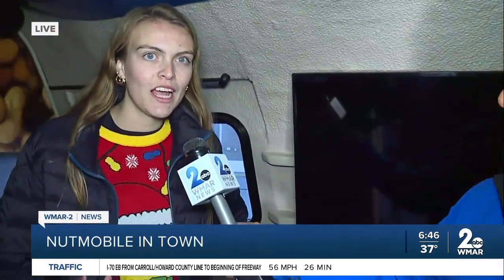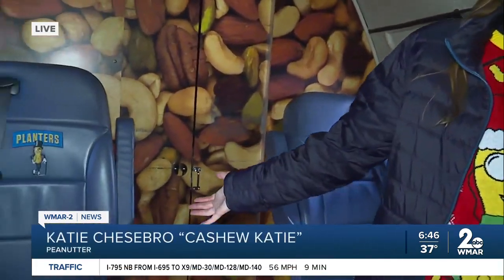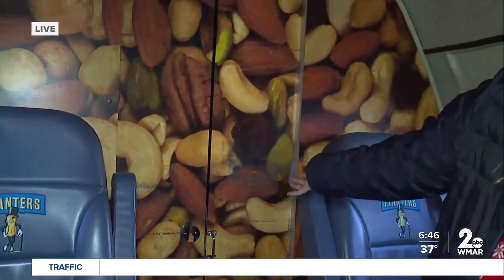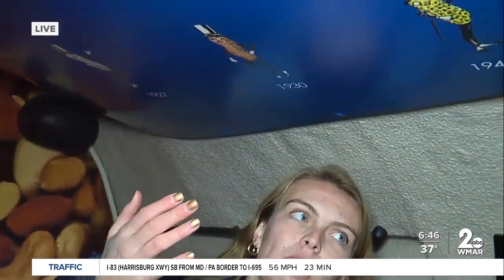Katie, give us a little tour of the inside of the Nutmobile. Yes, so when people walk in I always say, "Isn't this nuts?" I'm able to show them the seats — all of our seats have embroidery on them. Of course, Mr. Peanut is everywhere. He travels with us, and back in our cashew closet, right now he's sleeping back there.